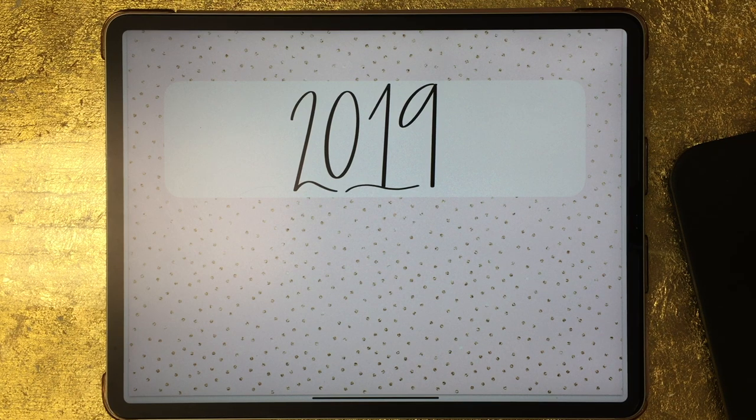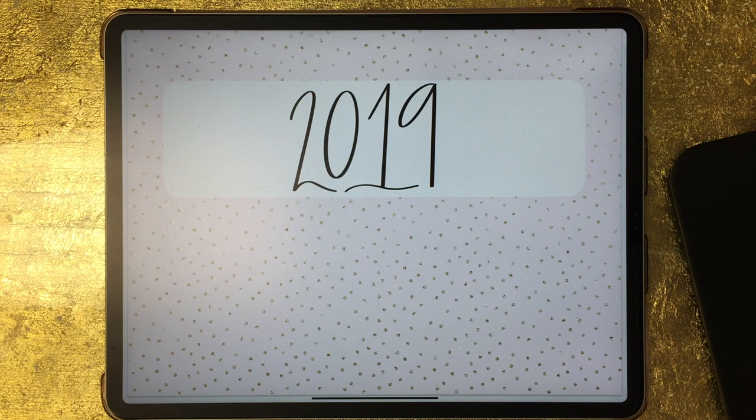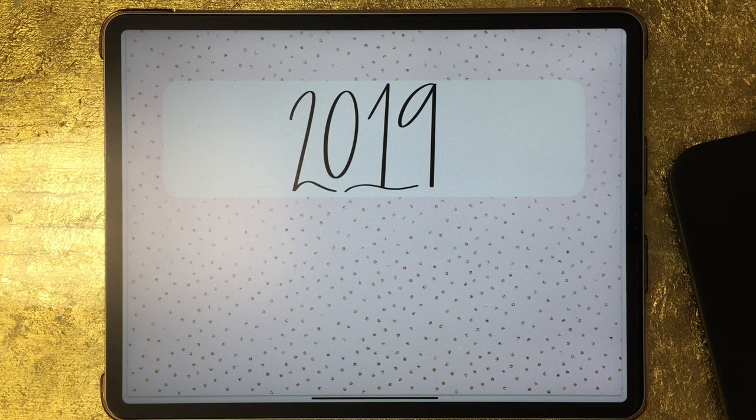Just to keep this video pretty short, I'm going to briefly talk about each spread and not spend very long on each one. To be completely honest with you, I've used so many sticker kits and digital elements that I can't remember every single shop I purchased from, but I will include a list in the video description of all the shops I purchased from this year — you can click those links and it'll take you to their shops. So make sure to check out the video description down below.